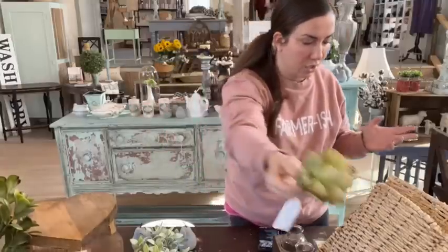We restocked our artichokes. These are in the Home Decor collection. They look like you could literally dip them in butter. They're $9.95 — really popular in the spring. We were down to two so I restocked those.